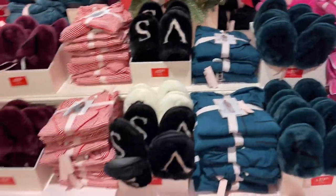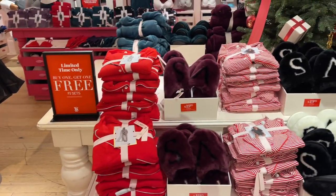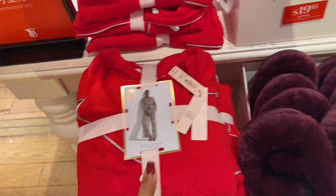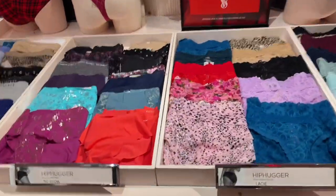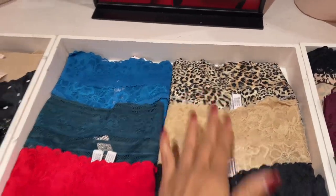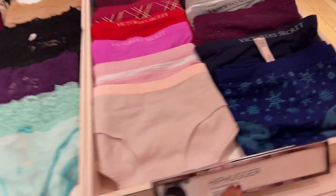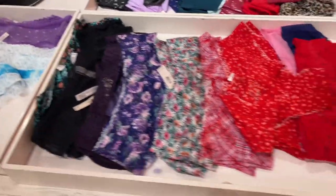They have buy one get one free pajama sets — limited time only. I like the red. Oh look at the candy strap! I like the lacy ones, these are my favorites. Oh look at this — nice. These are pretty too, look at all these beautiful underwear!